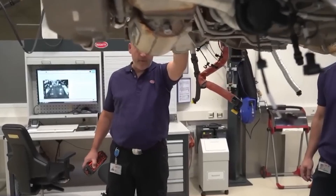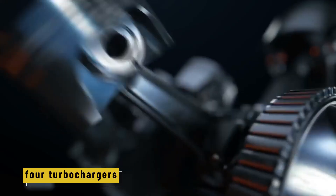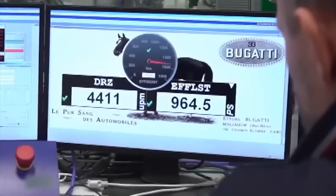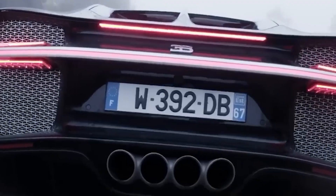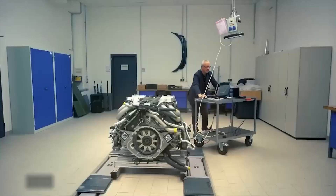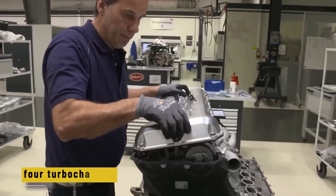The Chiron is powered by a massive W16 engine — basically two V8s stuck together in a W shape — and it's completely hand-built. A handful of elite technicians work in a spotless, soundproof room in Salzgitter, Germany. Each engine weighs about 640 kilos, has 3700 parts, and takes a full week to assemble. That includes four turbochargers designed to kick in at different speeds so there's no turbo lag — just smooth, relentless power. Once built, the engine gets strapped to a test bench for eight hours, pushed to the limit while sensors track hundreds of readings.